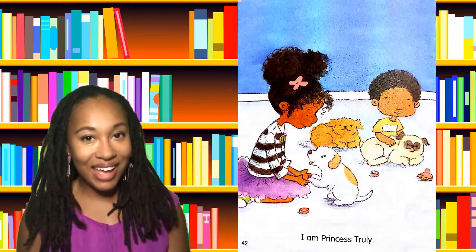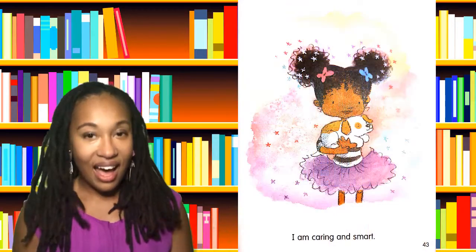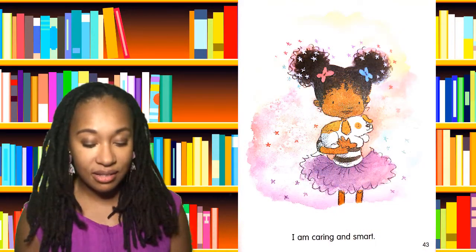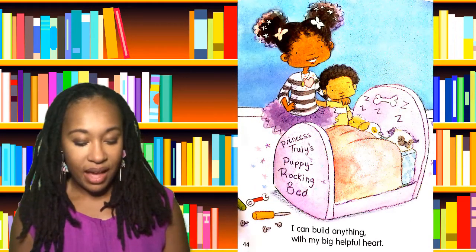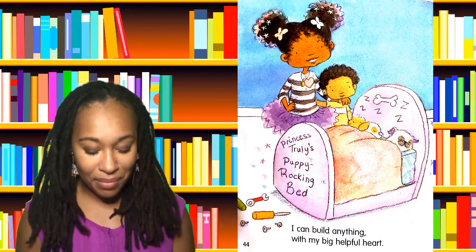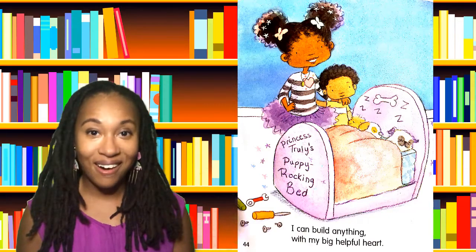I am Princess Truly. I am caring and smart. I can build anything with my big, helpful heart.